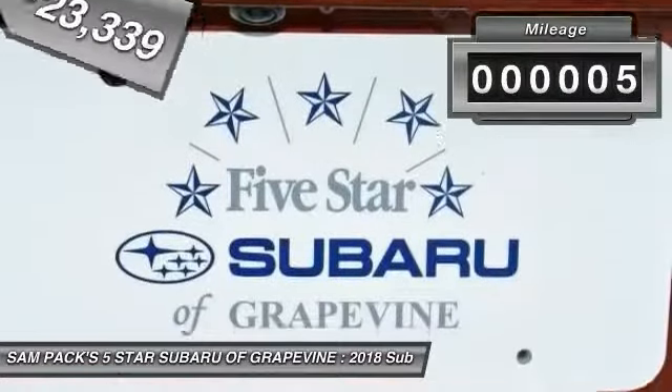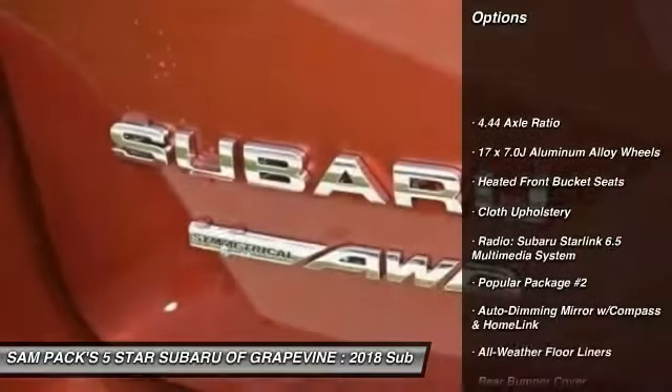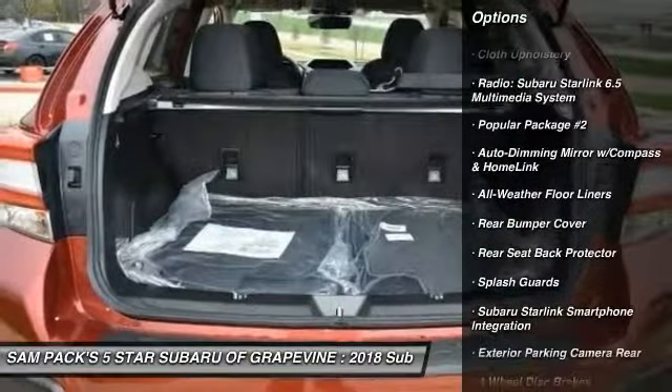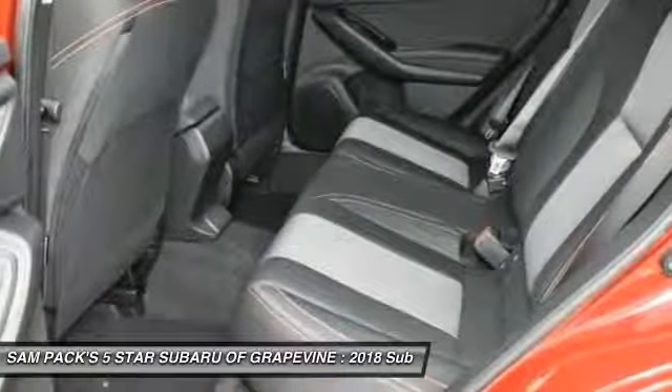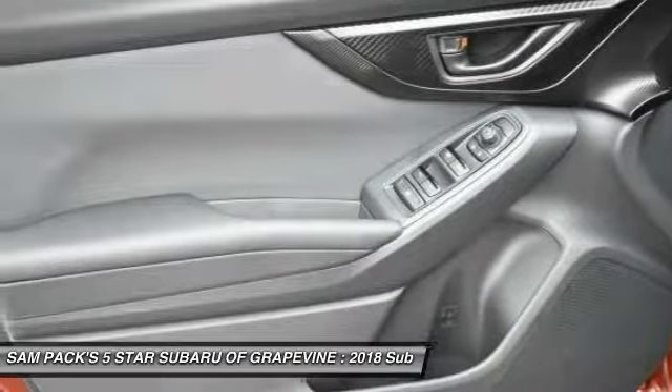This vehicle has less than 100 miles. Here are some of this vehicle's great options: traction control, dual airbags, air conditioning, power steering, four-wheel disc brakes, fog lights, security system, heated front seats, power windows, and rear window defroster.